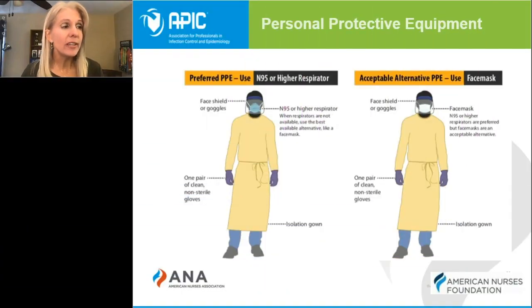As of November 4th, the CDC recommends the following PPE for providing care to known or suspected COVID-19 patients: an N95 respirator or comparable respiratory protection, such as a reusable respirator, isolation gown, eye protection, and gloves.